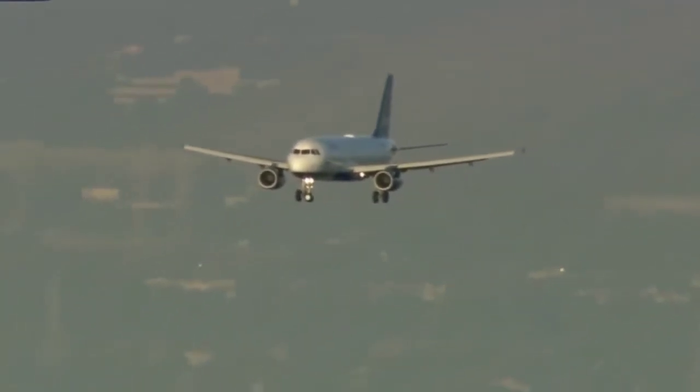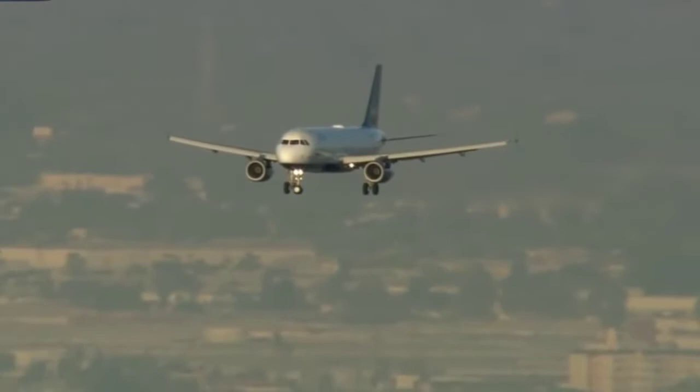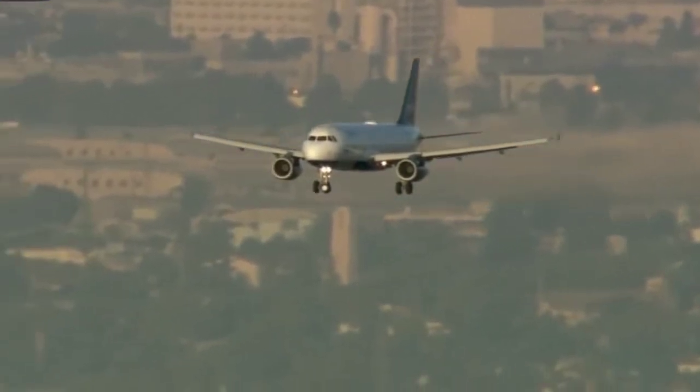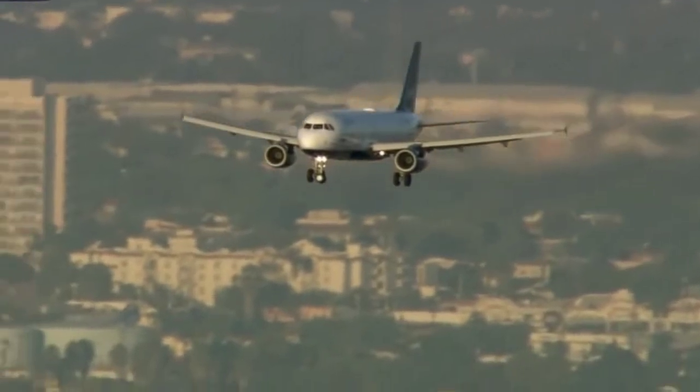This is JetBlue Flight 292, 140 passengers, six crew members on board, coming in now on final approach to LAX. We will watch this all unfold live here. What is hoped for — the best possible scenario — is that the gear straightens out and it just lands normally, or it could end up with the nose skidding down that 12,000-foot runway at LAX.